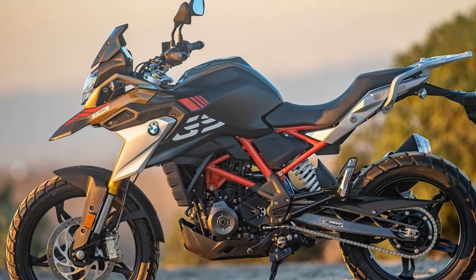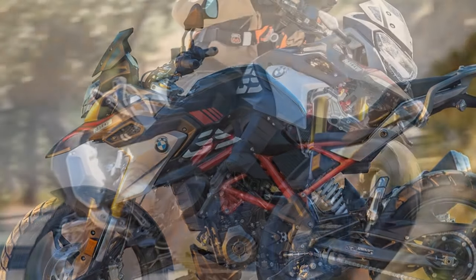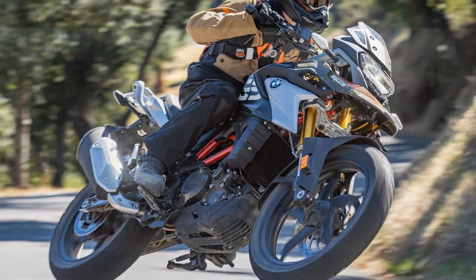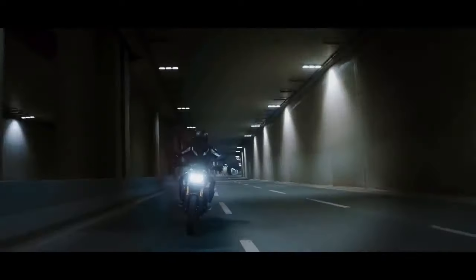As of 2023, the BMW G310GS is priced at $6,485 with rally paid, and retains the same 313cc DOHC liquid-cooled single-cylinder engine with a backward-facing cylinder and cylinder head, as found in the G310R.